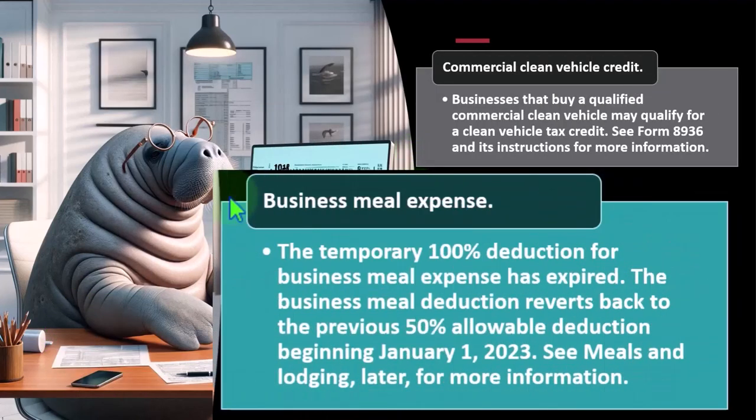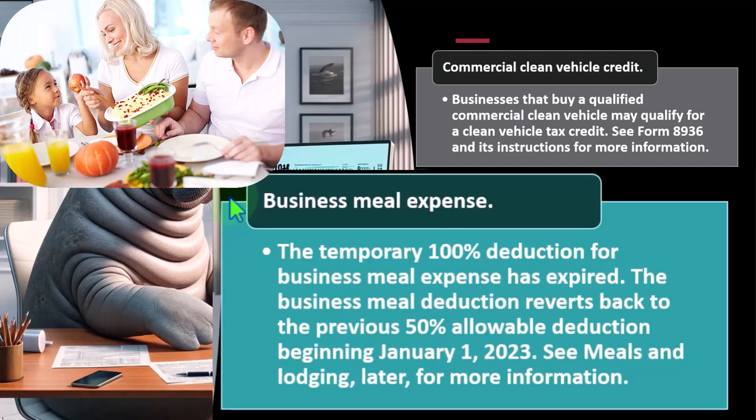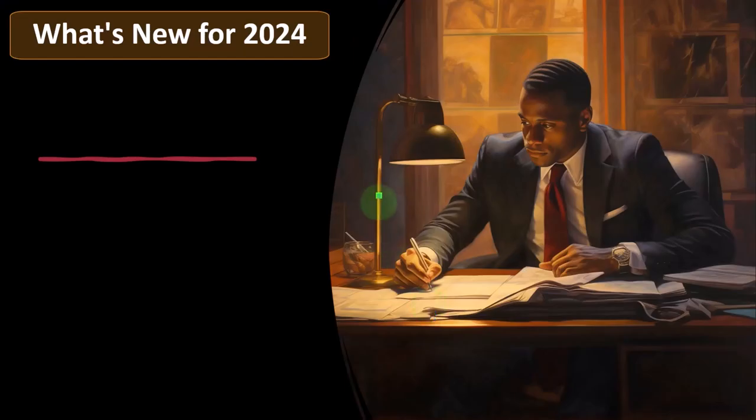Business meal expense: the temporary 100% deduction for business meal expense has expired. The business meal deduction reverts back to the previous 50% allowable deduction beginning January 1st, 2023. This affects most businesses that have meal deductions, which raises the usual questions — should something be categorized as meals or travel, is it personal or business, and is it a 50% or full deduction? See the meals and lodging section for more information.